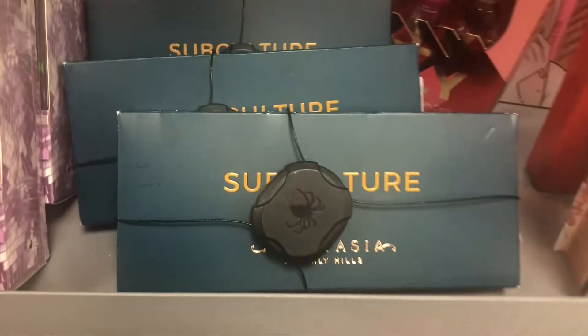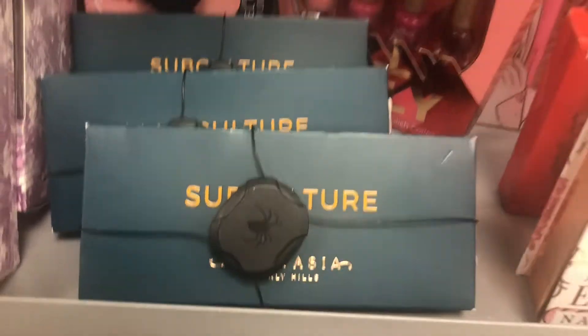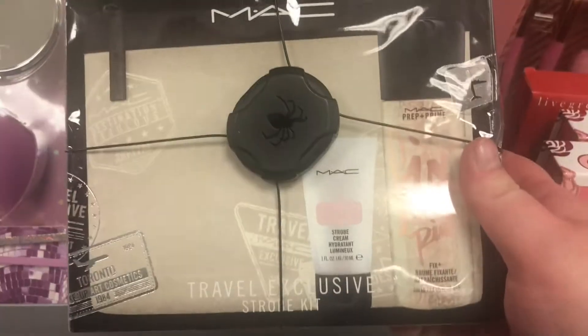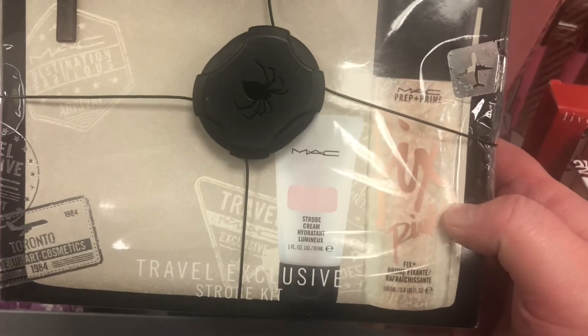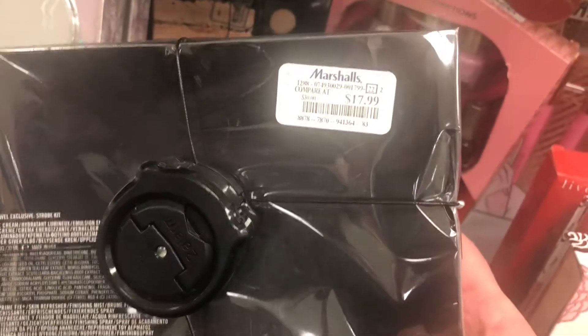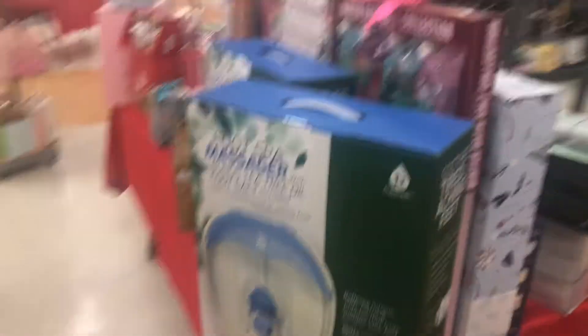The Subculture palette is $24.99 — it went up from when I got it for $19.99. But it is a great fall palette. There's also a MAC Travel Exclusive with Fix Plus and a Strobe Cream for $17.99. There are literally so many tables set up with holiday sets — I definitely recommend looking through them because sometimes you can find hidden gems.